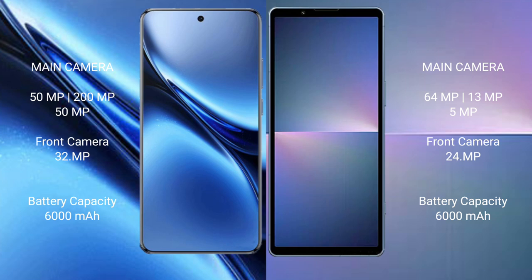The Vivo X200 Pro has a 6000mAh battery with 90W fast charging support, while the Sony Xperia 5 Mark 5 also has a 6000mAh battery but with 30W fast charging support.